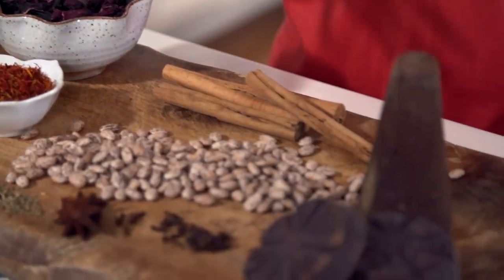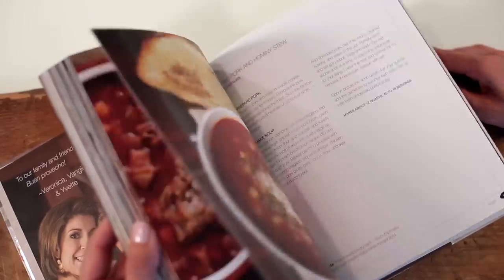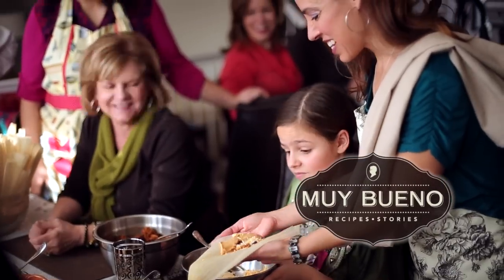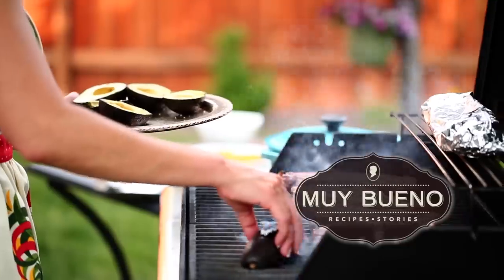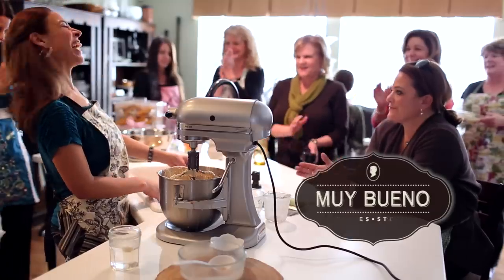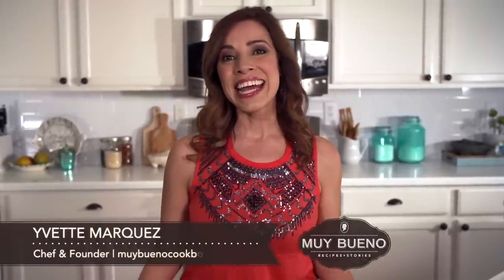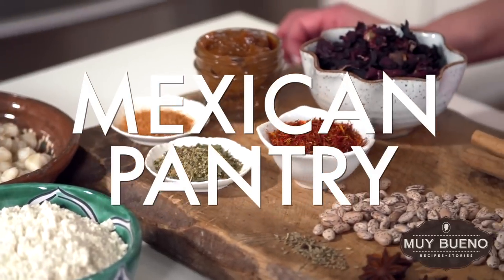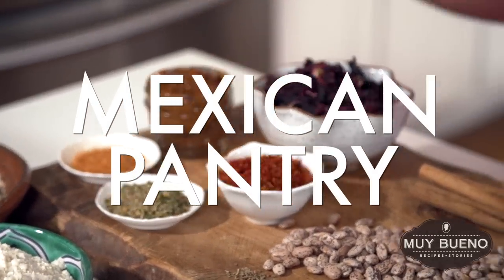So many people think that Mexican cooking is complicated, but actually, a lot of these ingredients are readily available in your grocery store. Hola, I'm Yvette with MuyBuenoCookbook.com, and today I'm going to share some of the ingredients that you will often find in my pantry and in my spice cabinet. Are you ready to make a Mexican dish at a moment's notice? Let's get started with some of these ingredients.